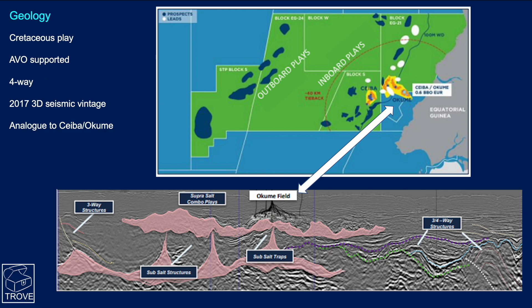It is supported by AVO, so we've got seismic anomalies — hopefully they're going to be hydrocarbon indicators — and it is a four-way dip closure. The seismic is a relatively new vintage 2017 3D survey that was shot across quite an extensive area, and it's supposedly an analogue to Seba and Akumi.